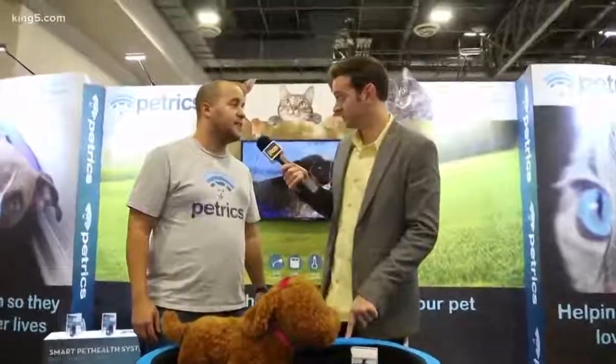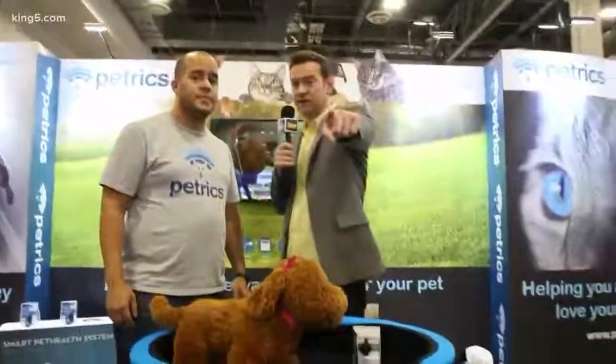This is brand new, not out yet — it's coming in the fall. Be ready for it. Be on the lookout for Petrix.